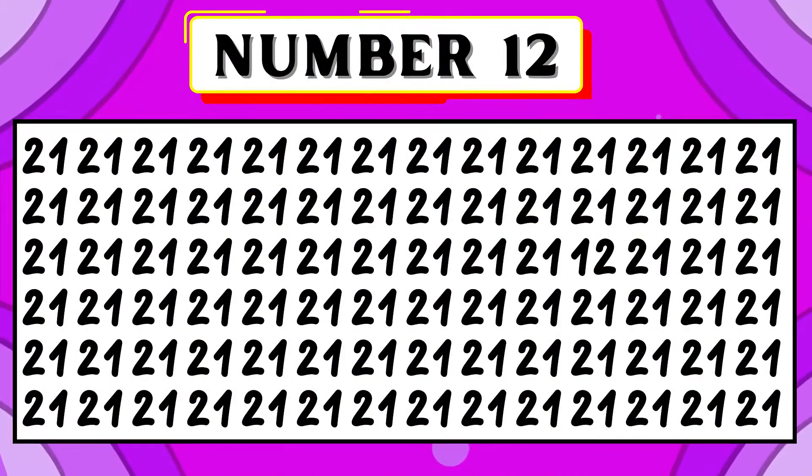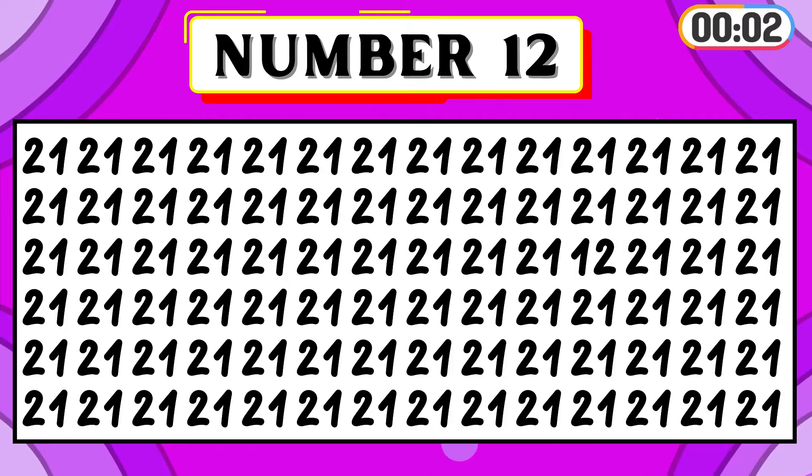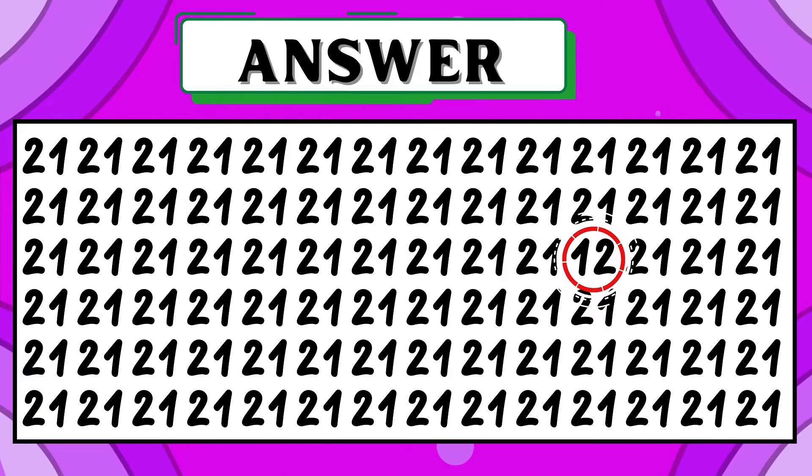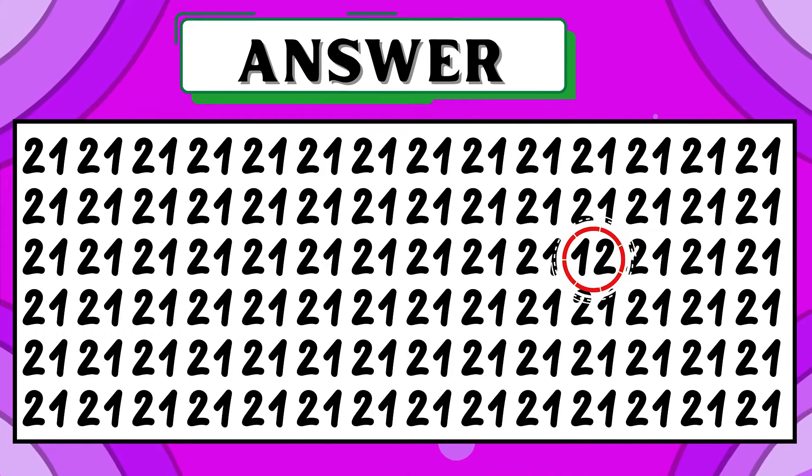Can you find the number 12 before the timer ends? That's correct! The number 12 is in the fourth column from right to left, in the third row.